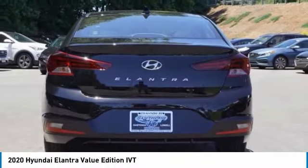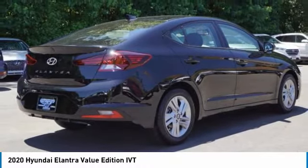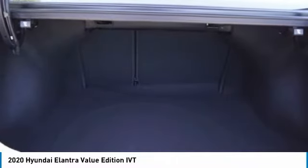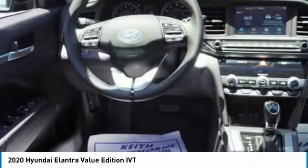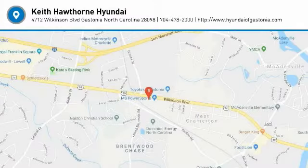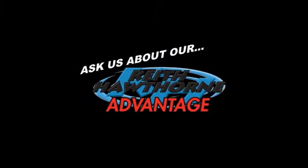Drive away with a great deal on this vehicle. Call or stop in today. I'll see you next time.